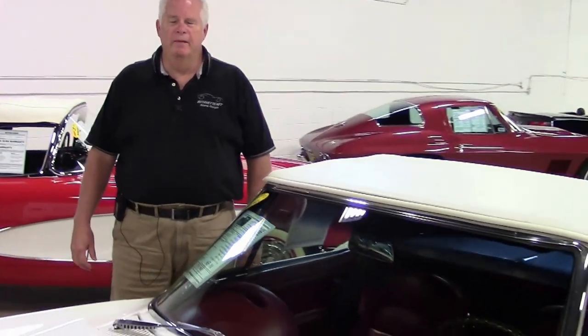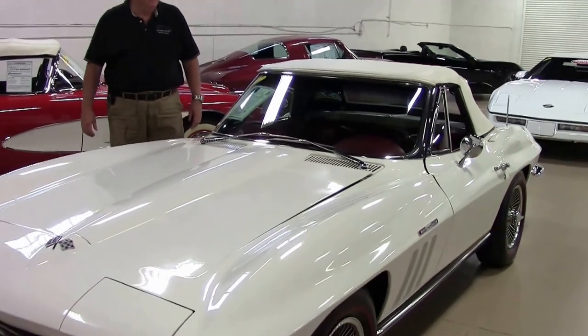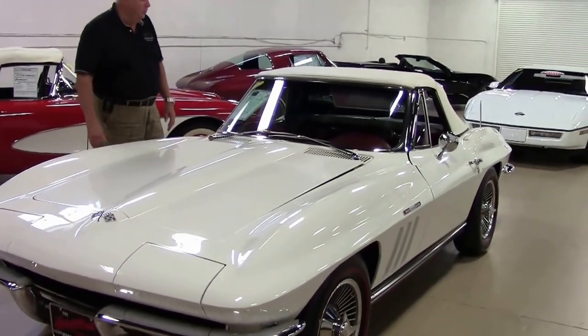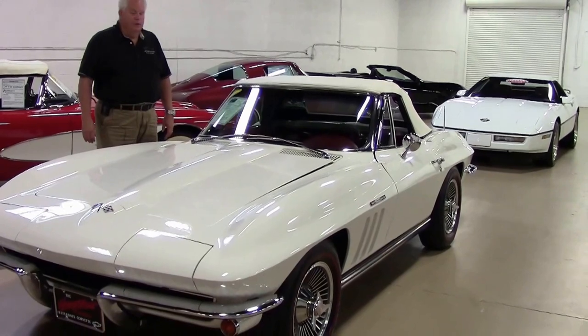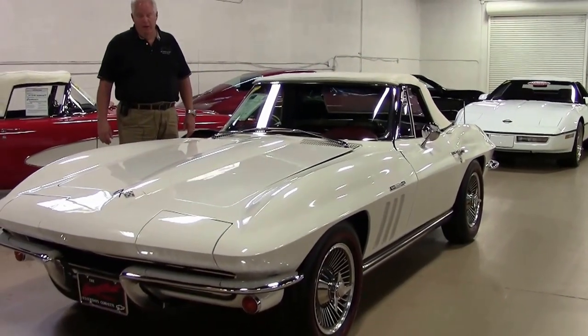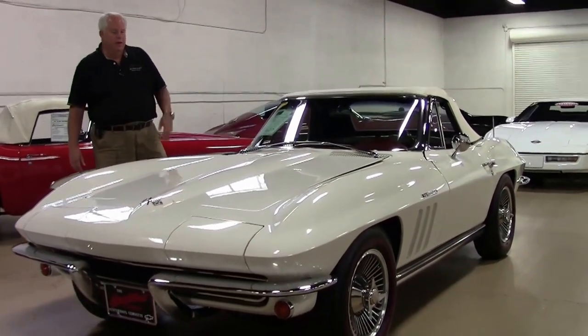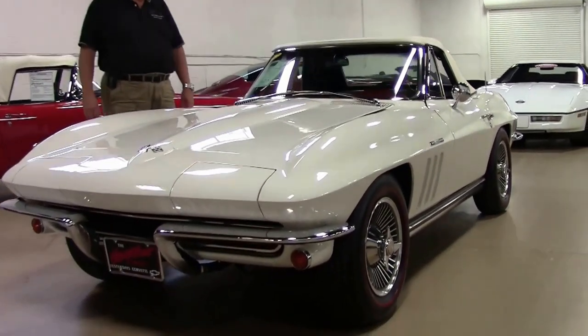Hello folks, welcome to Buy-A-Vet. My name is Rick Engel and today I'm going to show you this 1965 Ermine White with red interior, fuel injection convertible. These are rare cars. It is a fuel-injected, correct color coat paint and correct interior.